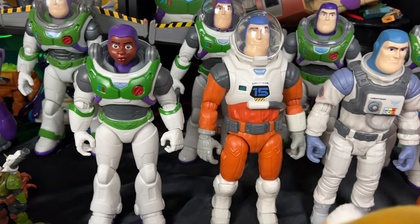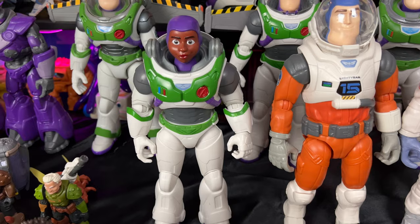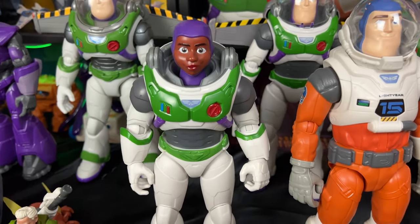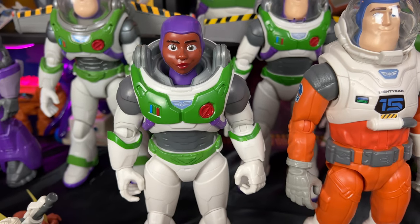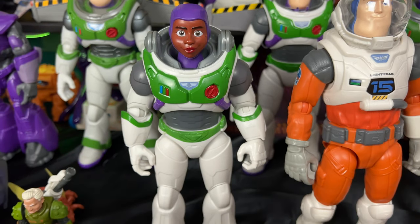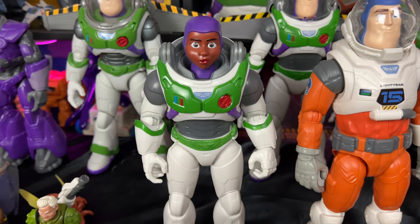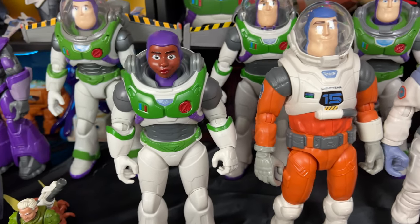Next in the 12-inch scale I collected is Alicia Hawthorne in the Ranger Alpha suit, which is a very rare figure — nobody's been able to find this. I got lucky and found it at the Mattel store, which is close to my house. Hopefully they'll release this one widely soon because she's a main character of the movie, and it'd be really cool if you guys could get your hands on it.